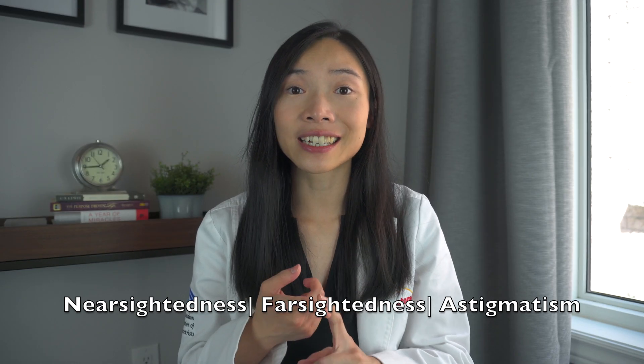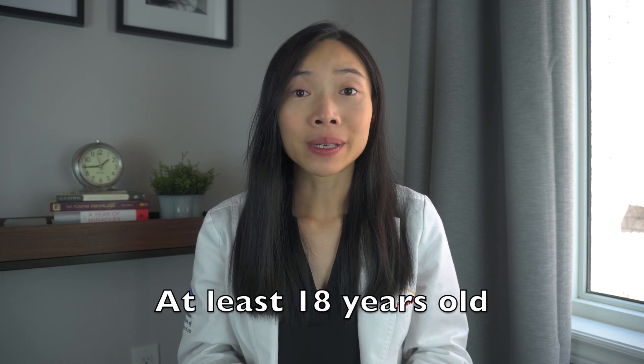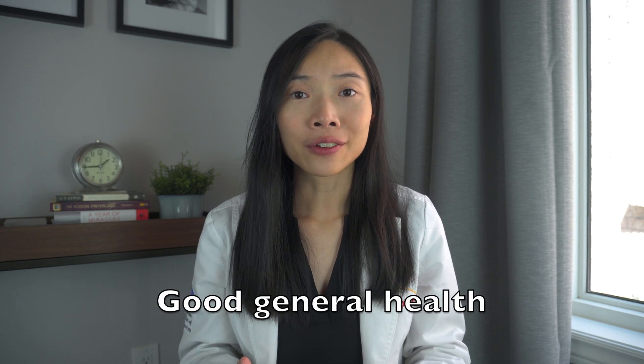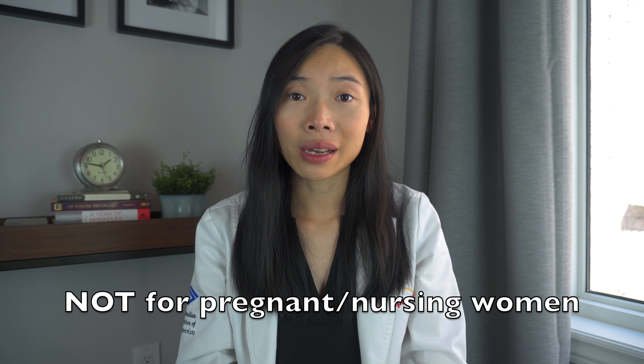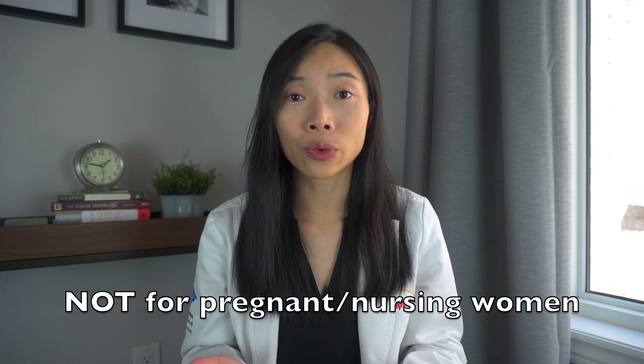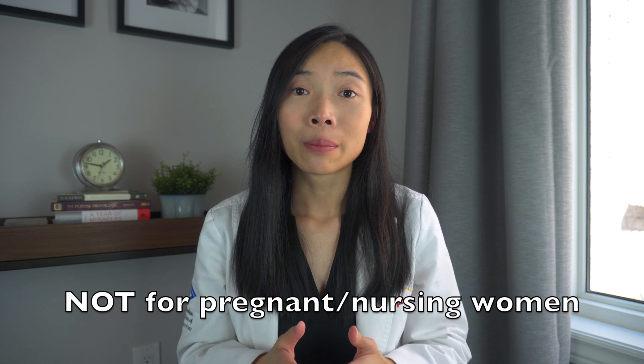LASIK is a procedure that can correct for nearsightedness, farsightedness, and astigmatism. Candidates must be at least 18 years old, in good general health, and without any eye diseases. It is not recommended for pregnant or nursing women. It is best to wait six months after nursing is done before proceeding with LASIK. A laser vision correction procedure like LASIK is considered a safe and popular alternative to glasses and contact lenses.